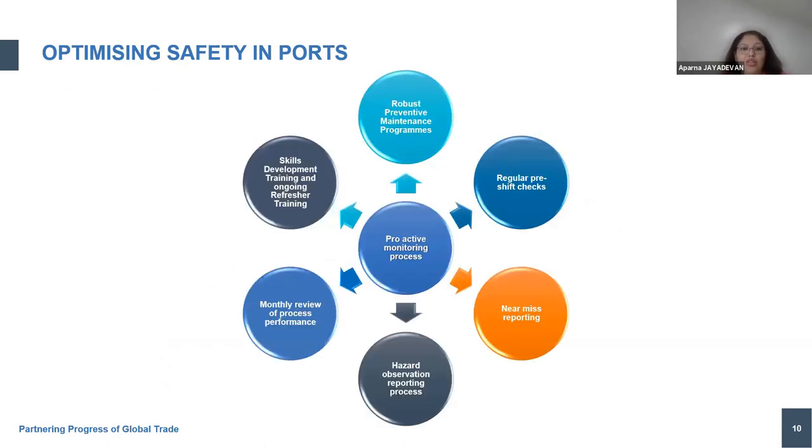As a proactive monitoring approach at Gulf Tainer, we have a robust preventive maintenance program — a well-established asset management and engineering function spearheaded by top talented workforce in engineering who take care of every aspect of every piece of equipment to ensure we operate safely on a day-to-day basis. Pre-shift checks are at the core of everything we do. Near-miss reporting is encouraged at every stage so that the workforce feels empowered, and unsafe work stoppage is authorized to everybody working in the terminal or any visitors.